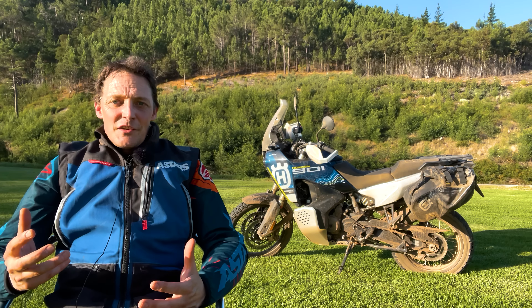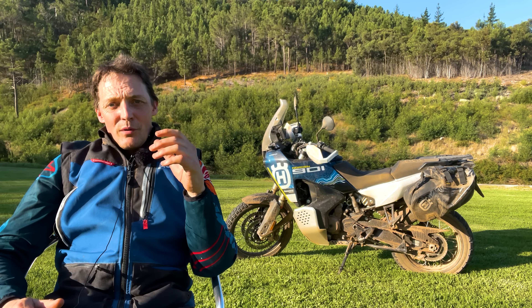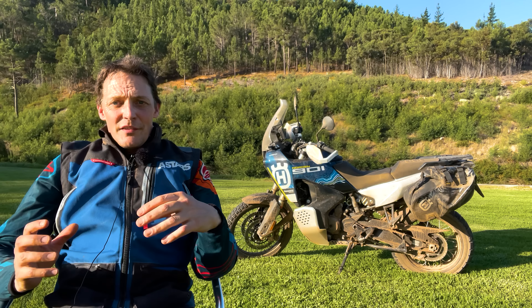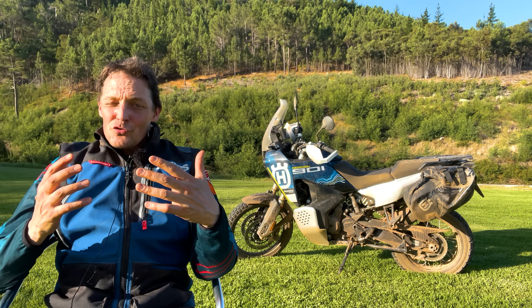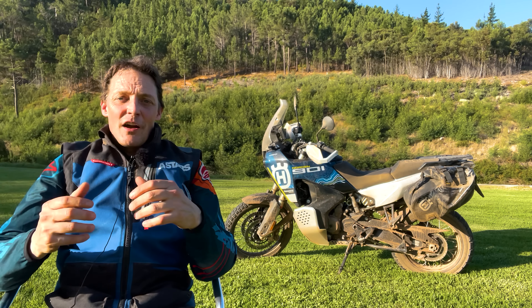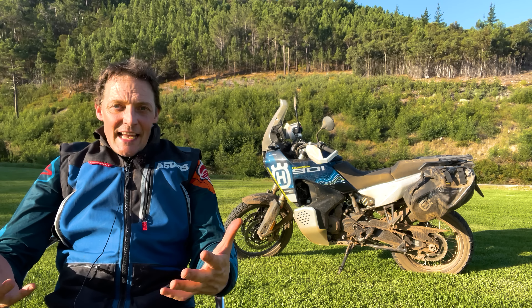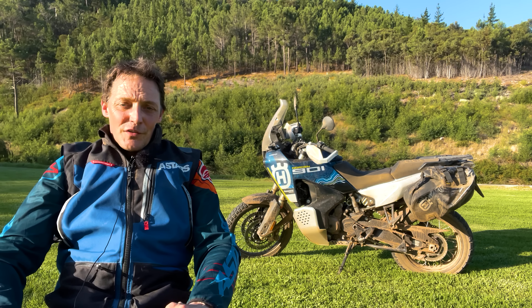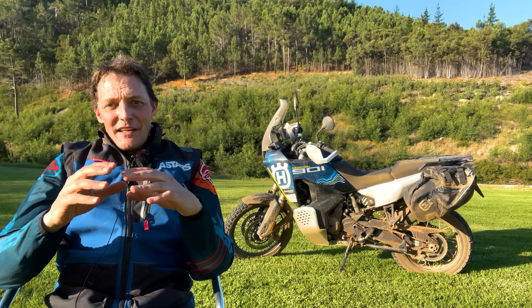Coming to the chassis: like most hardcore adventure bikes it's got a 21-inch front wheel — 90/90 — and an 18-inch rear. Both are tubeless spoked, which is much stronger and less likely to crack if you have a problem. And being tubeless, in theory you can plug a tire out on the trails should you need to.